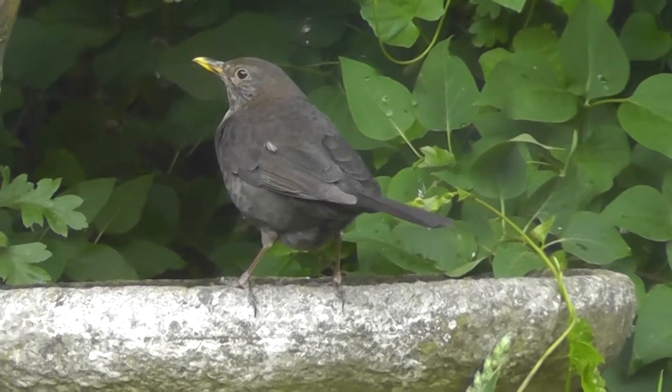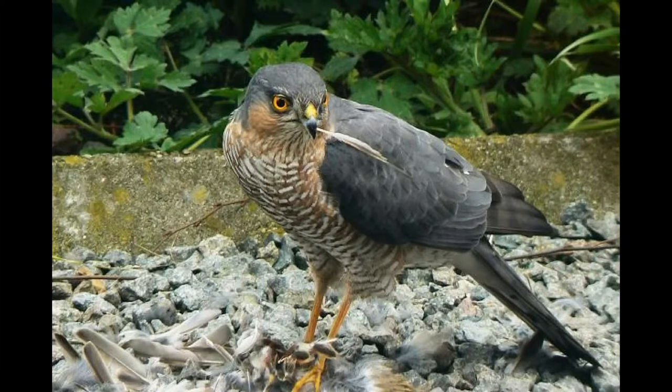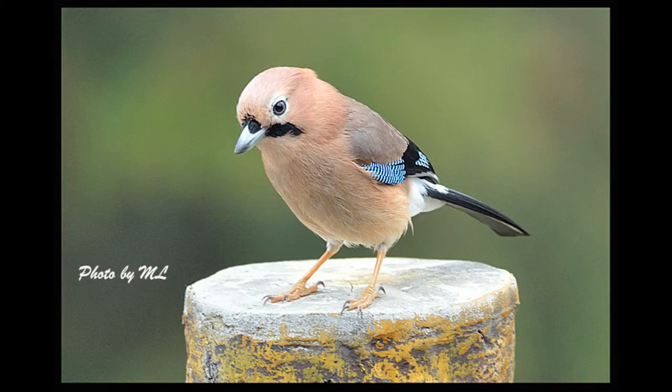The main predators in towns and gardens are domestic cats, although foxes and sparrowhawks are also a threat, along with magpies and jays which will eat their eggs and new hatchlings.